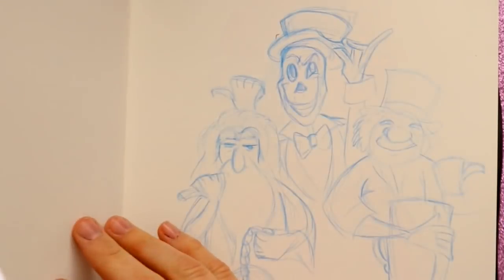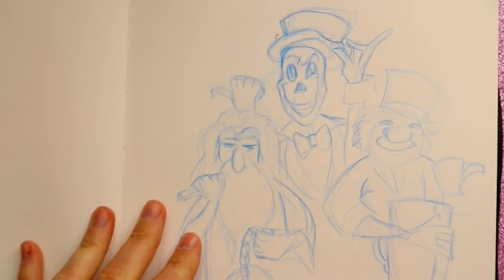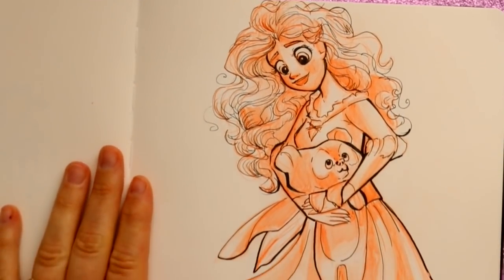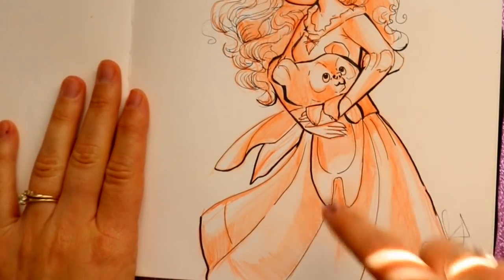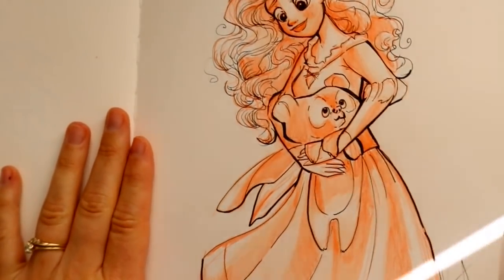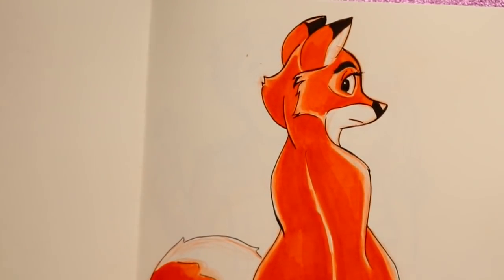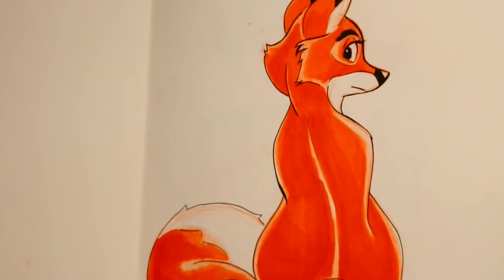I wanted to draw the Haunted Mansion dude — I was just bored, waiting during one of my classes on a break, and I wanted to hurry up and sketch them. Then here is Merida and her little brother — I don't really like the way I drew his little paws folding over.